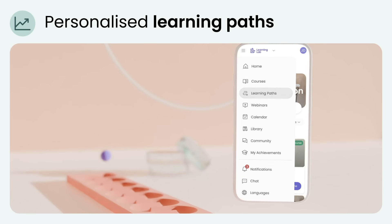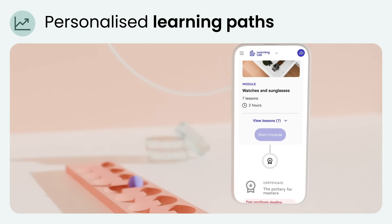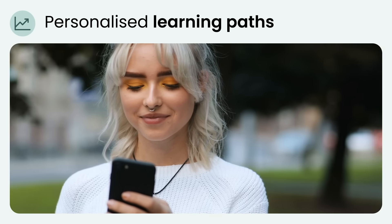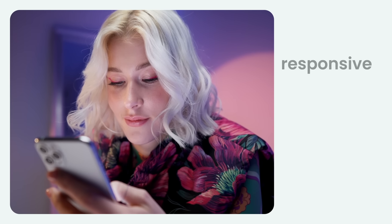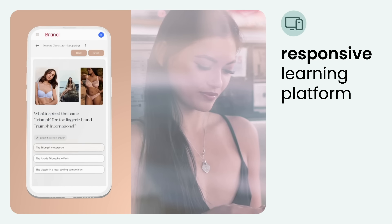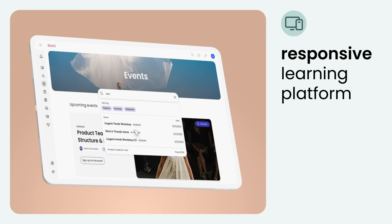Creating personalized learning paths for groups and individuals in online fashion retail training offers substantial benefits that cater to diverse learning needs and enhance overall effectiveness. A responsive learning platform designed as a web application ensures accessibility across various devices.